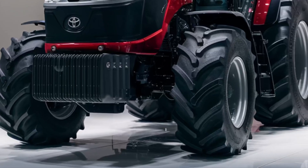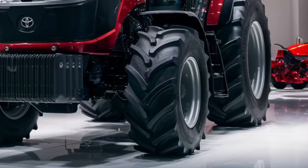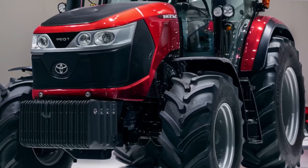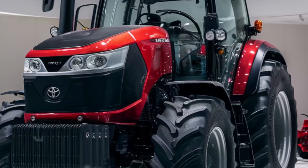Introducing the all-new 2026 Toyota Tractor, built for power, efficiency, and cutting-edge technology. Designed to redefine modern farming, this tractor combines strength with intelligence to maximize productivity and comfort.